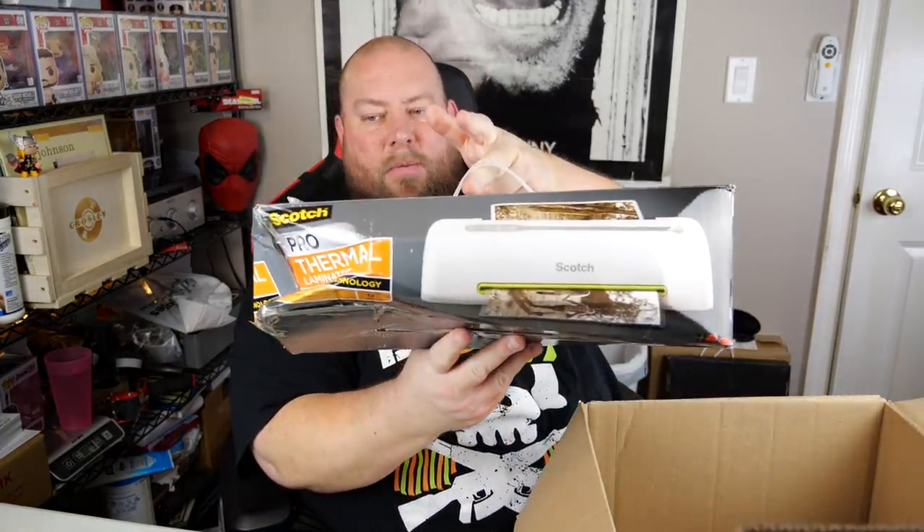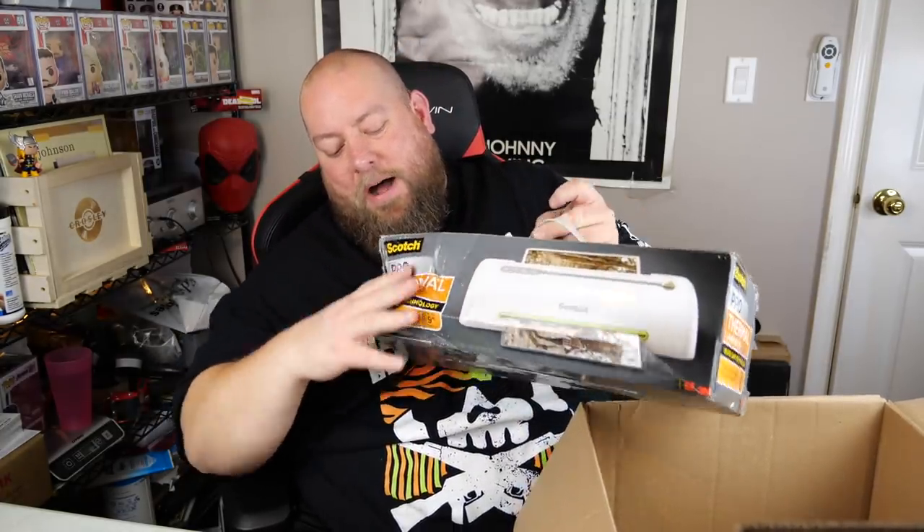We've got a Scotch thermal laminator in a very crushed box — about $15. Then an open-package Master Lock safe-space item — about $10, used, may need to crack the combination. And an Xbox One game in an Amazon poly bag — not factory sealed — checking if the disc is in there: yes. Sells new for $28, so used is probably about $12.